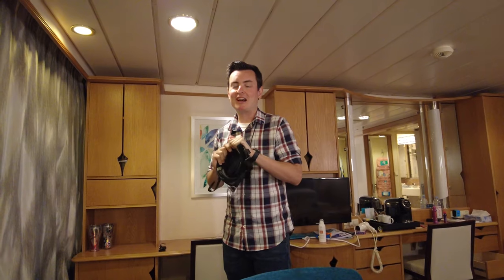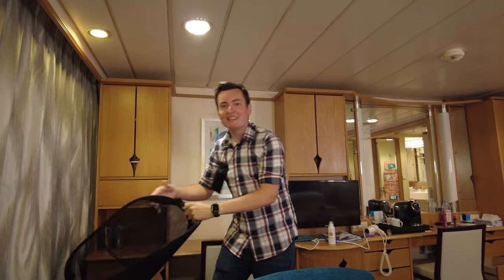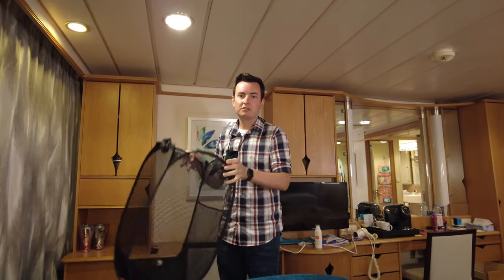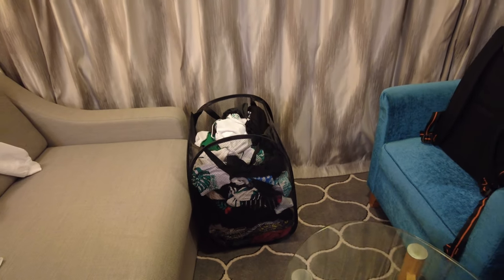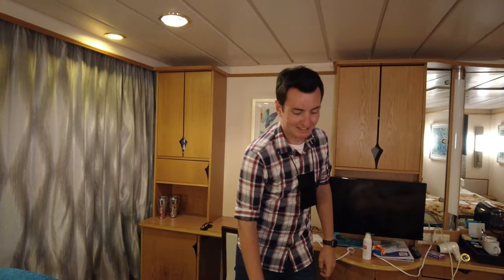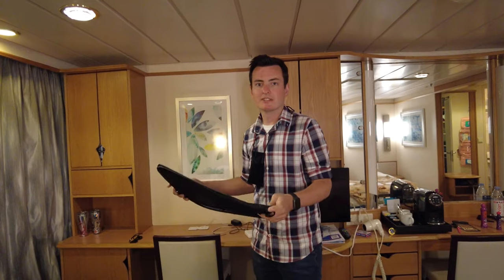What I love is this collapsible hamper — look how small it is, so easy to pack. Because you don't want just piles of dirty clothes. I put this in our closet so all my dirty clothes are nice and organized, not hanging around the cabin, not in my suitcase. It's perfect, compact, and easy to pack. One of my favorite things.